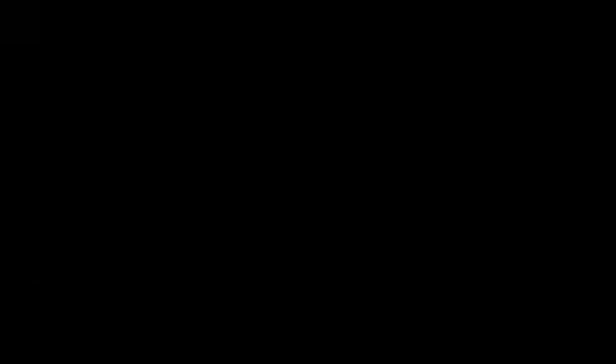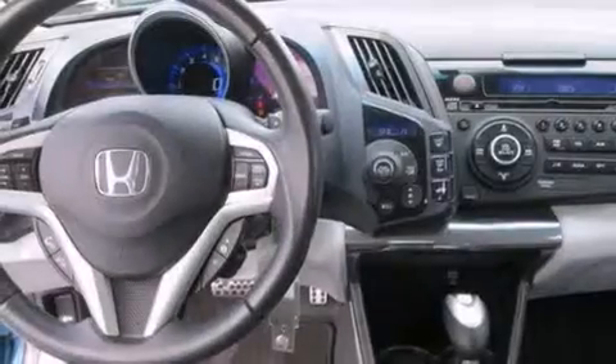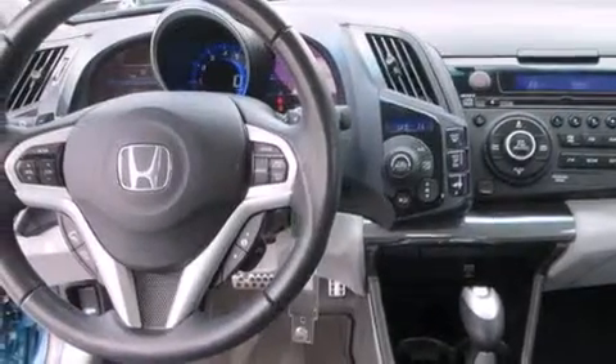Air conditioning with automatic climate control, cruise control, full power accessories, a CD player, and a leather-wrapped steering wheel, and a passenger side vanity mirror.